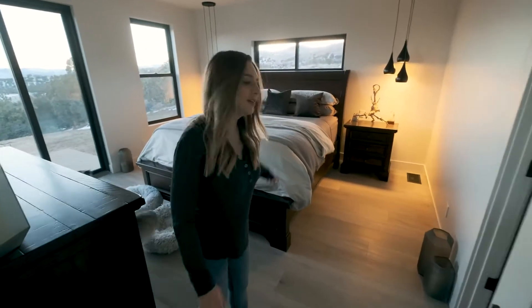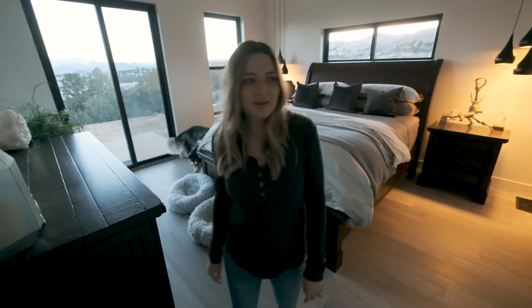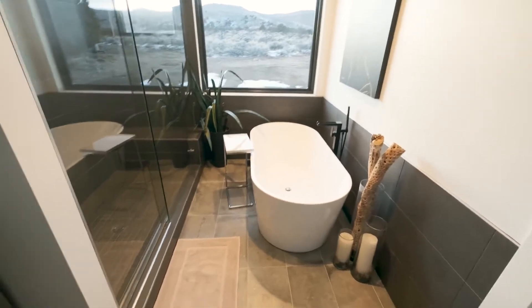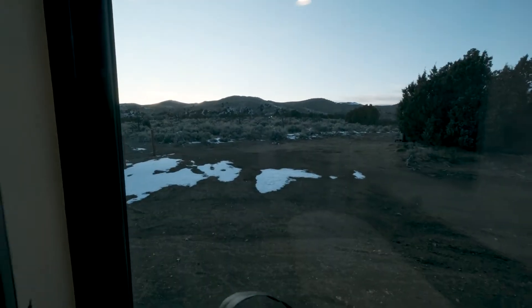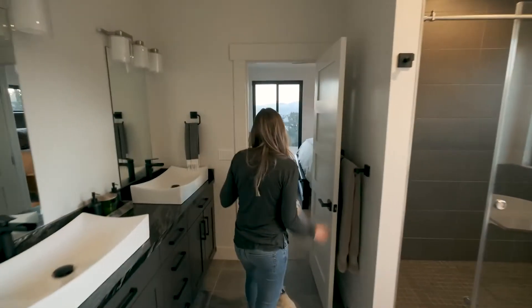Here's our master — perfect size for us. All we wanted is just enough for a bed and it worked out great. Here's the bathroom — here's the tub with a beautiful view. It normally is a pretty nice view. And then I got the big shower I wanted, which is nice. Again, all the stuff came with the kit. Got a closet — a little messy, Haley doesn't want to show that.